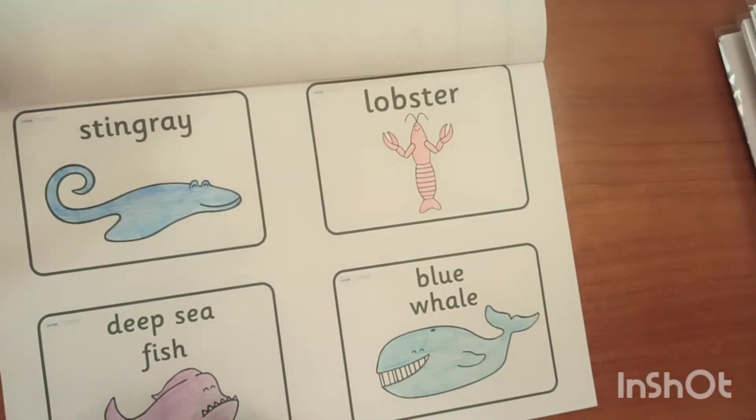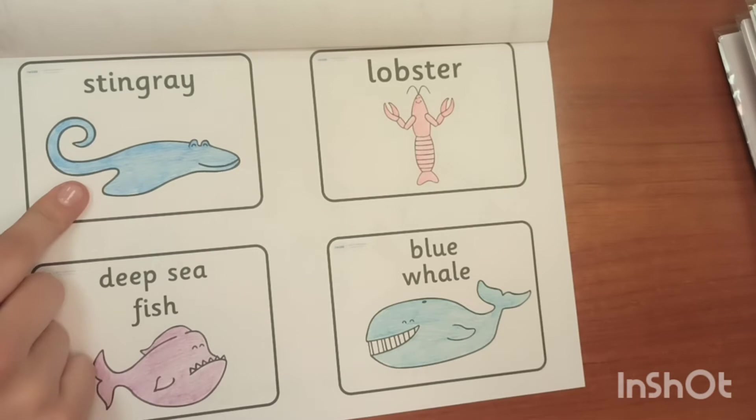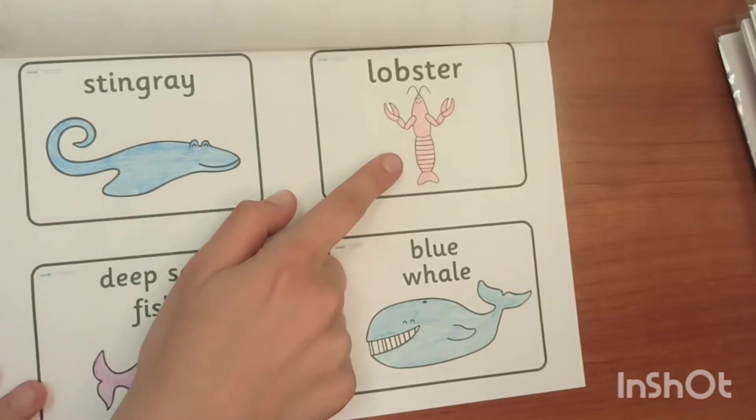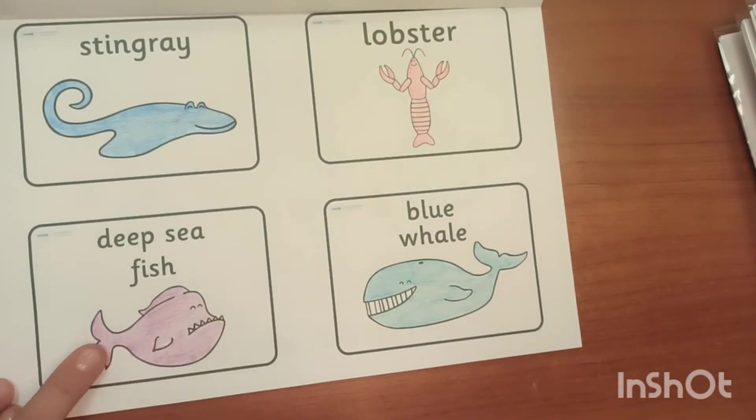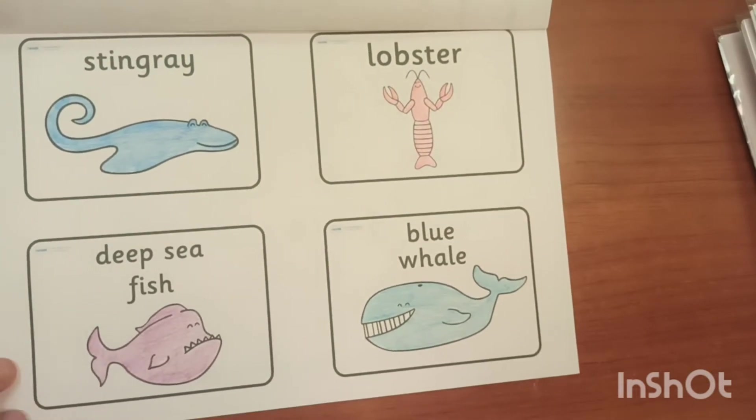So here we have them colored. The stingray I colored in dark blue, lobster is red, blue whale is blue, and deep sea fish I made purple. Now you have those four words — try to remember them.